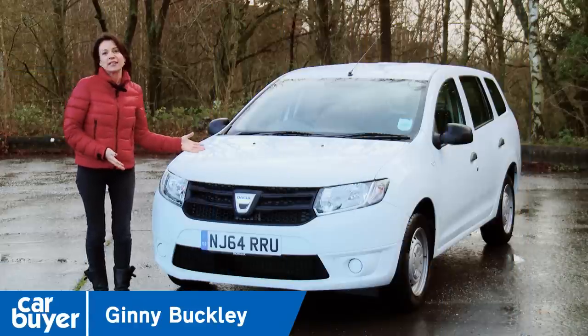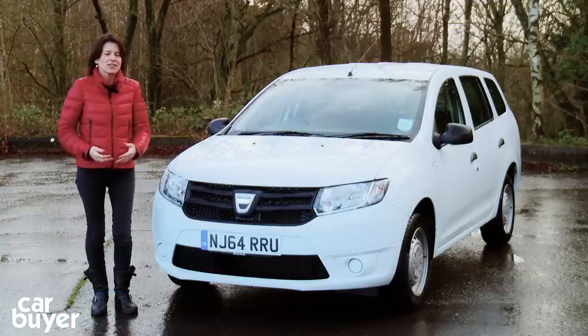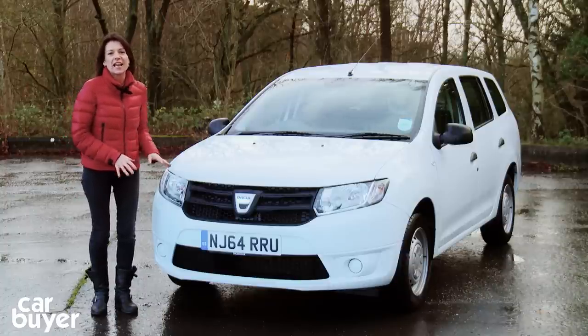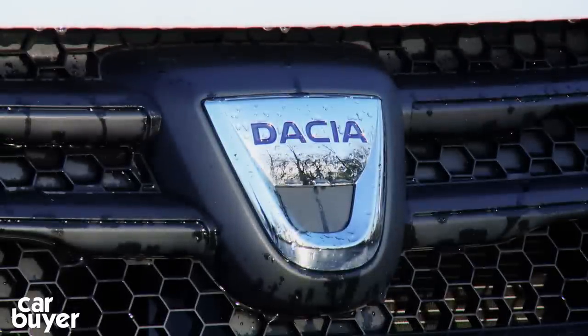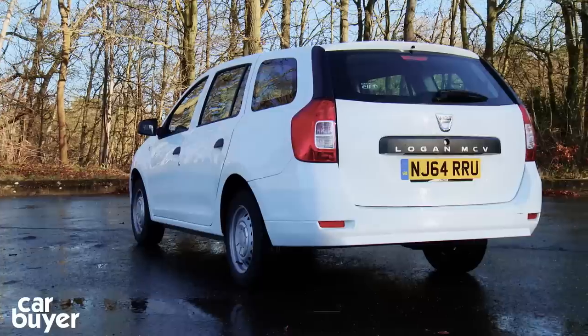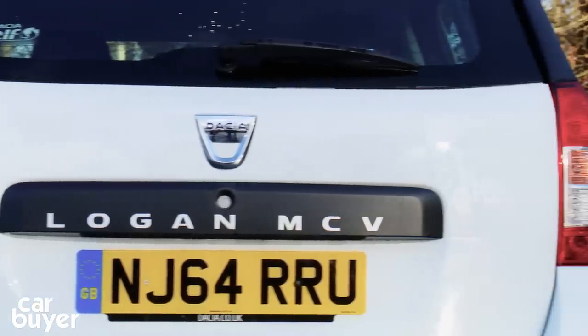This is the Dacia Logan MCV — another set of those acronyms that car makers are so fond of. In this case, the MCV stands for Maximum Capacity Vehicle. Makes it sound like it's going into battle, and in some ways that's what the cheapest estate car on sale in Britain today is doing. It's going into battle to try and put the boot into its rivals, and price is the key weapon in Dacia's arsenal. Go for the basic model and you can buy one of these, as of January 2015, for just £6,995.